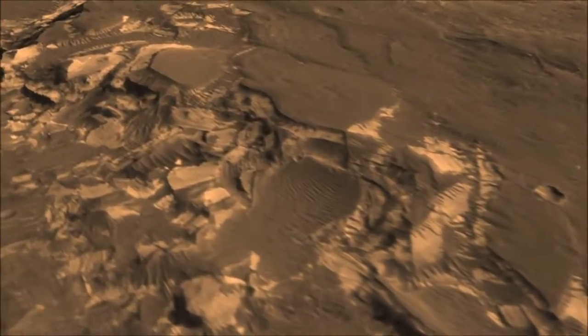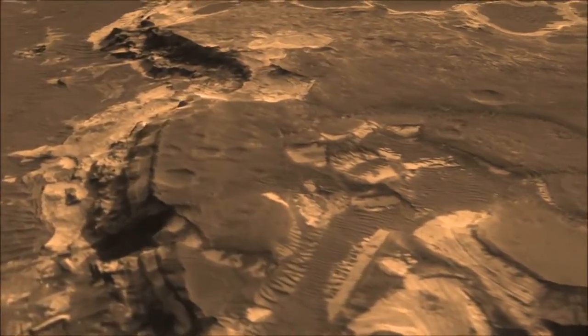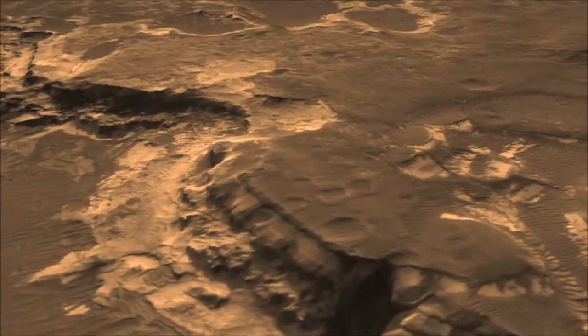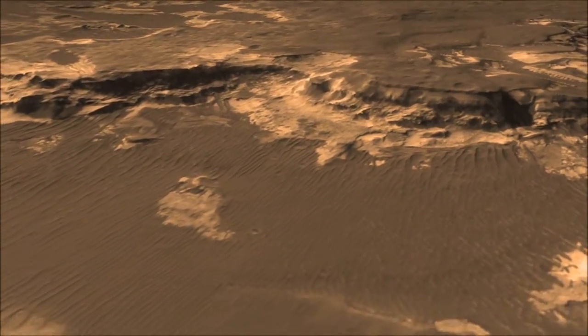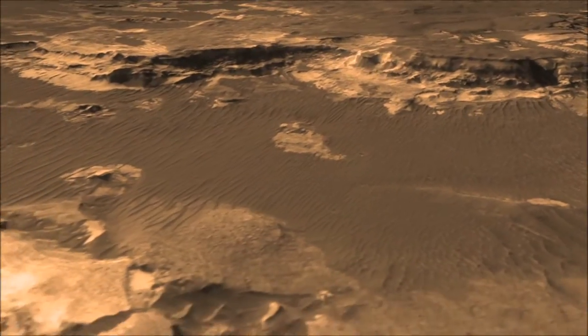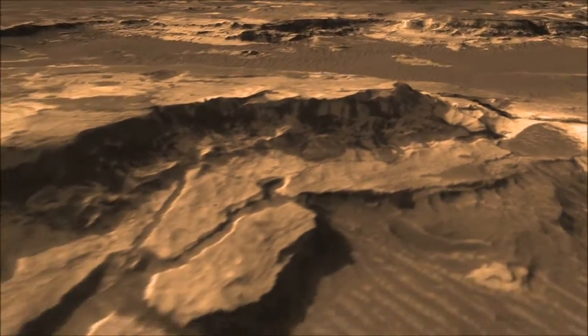In those layers we expect to find evidence of the past chemistry, the action of water, how long it was there. They may also have the potential to have preserved biosignatures — that is, evidence of past life — if life had ever developed on the planet and flourished in this area.